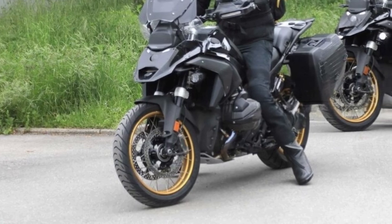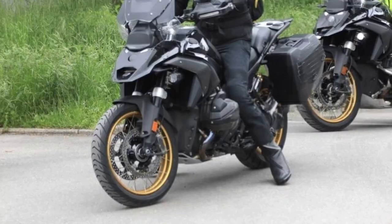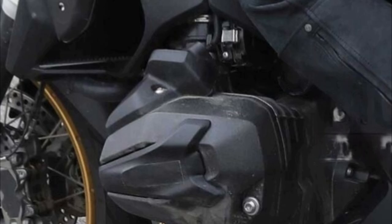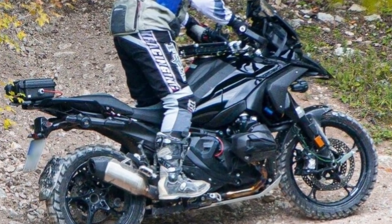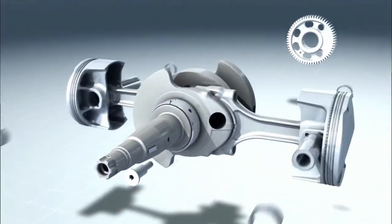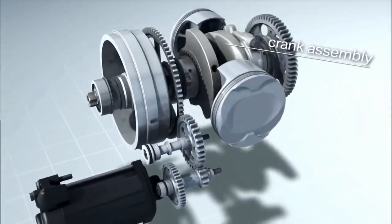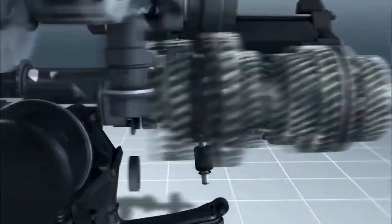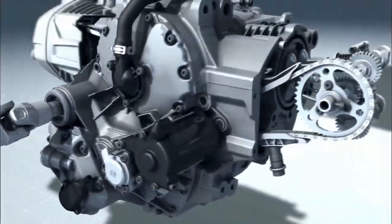On a technical level, the GS is completely new, starting with the engine. The boxer engine grows in volume by increasing the bore, leaving the stroke unchanged. According to German media outlet Motorrad, they expect a conversion of the engine into a semi-dry sump, with power and torque values of around 140 to 150 horsepower and 145 newton-meters of torque respectively.